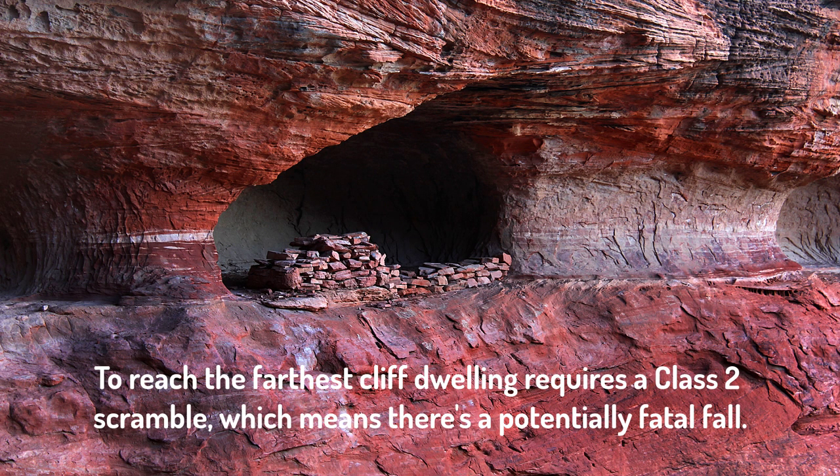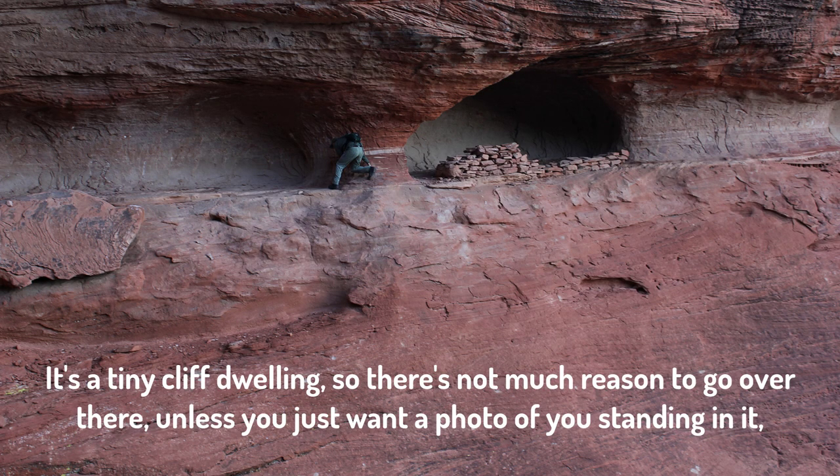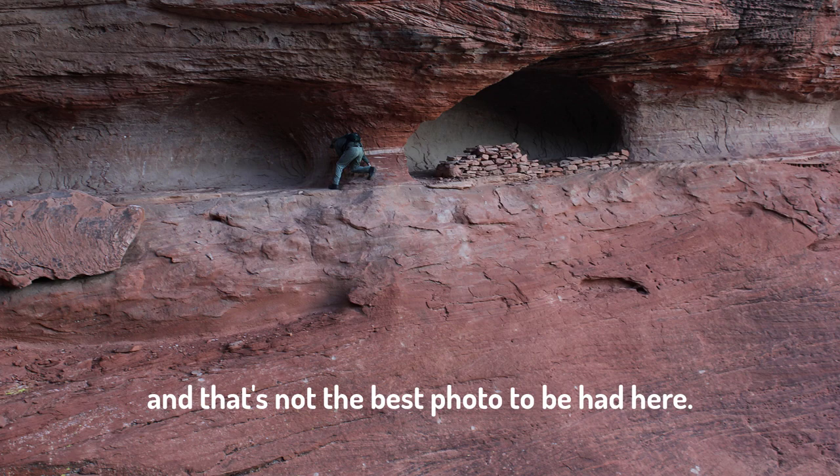To reach the farthest cliff dwelling requires a class two scramble, which means there's a potentially fatal fall. It's a tiny cliff dwelling, however, so there's really not much reason to go over there unless you just want someone to take a photo of you standing in it, and that's not the best photo to be had here.